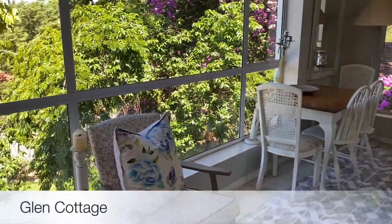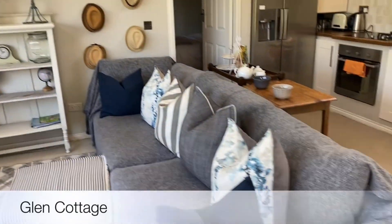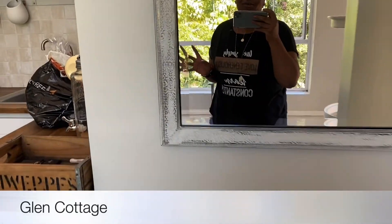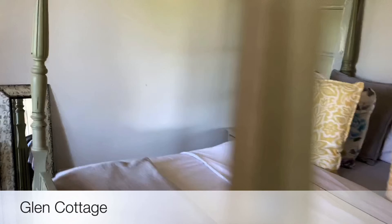How gorgeous is this place I'm staying? It's called Glen Cottage and I absolutely love it. I just arrived, I'm so tired but I had to give you a tour. It's so rustic - you guys know how I love rustic. Oh my god, I love this place.